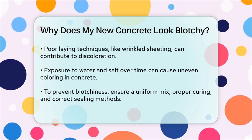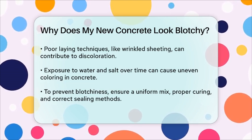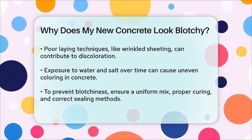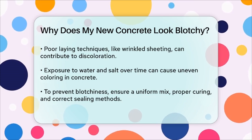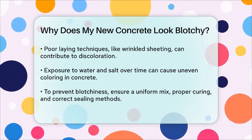Finally, the way the concrete is laid can also affect its appearance. Improper laying techniques, such as using wrinkled or poorly fitted polyethylene sheeting, can cause discoloration. Even exposure to water and salt can lead to uneven coloring over time. So if your new concrete looks blotchy, it's likely due to a combination of these factors.